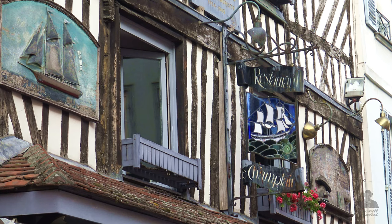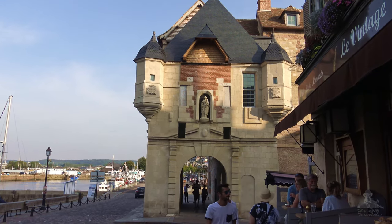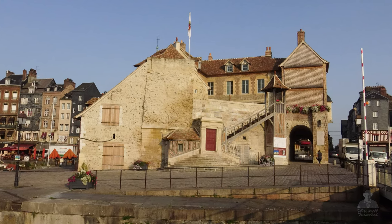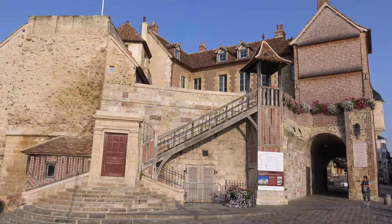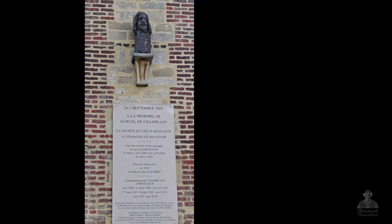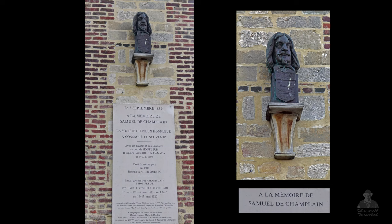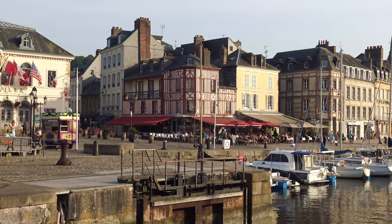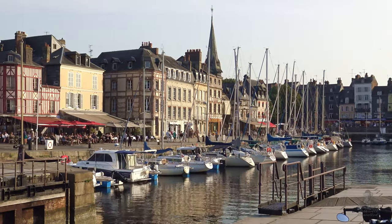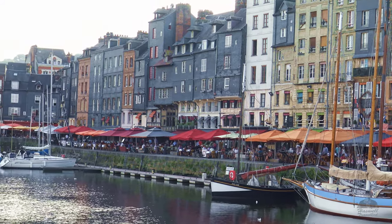We now come out at the entry to the harbour. During the Hundred Years War the harbour was fortified by a big wall and twin gatehouses. This building is one of the gatehouses and all that remains of the town's fortification. In the 17th century it was the residence of the king's lieutenant. On the wall is a monument to Samuel de Champlain. Jacques Cartier founded Canada in 1534, but it was 74 years later in 1608 that Samuel de Champlain set sail out of this harbour with three ships and a local crew to establish Quebec.